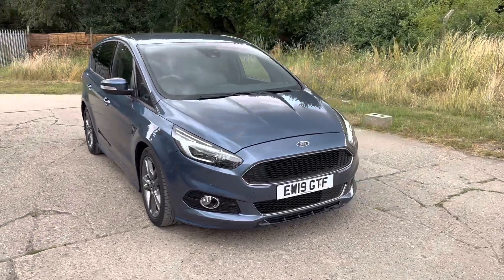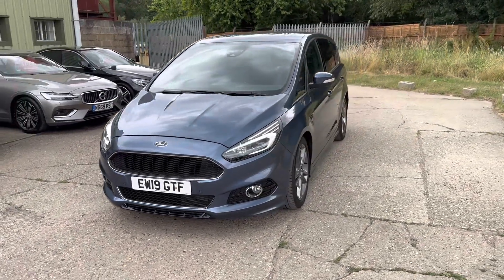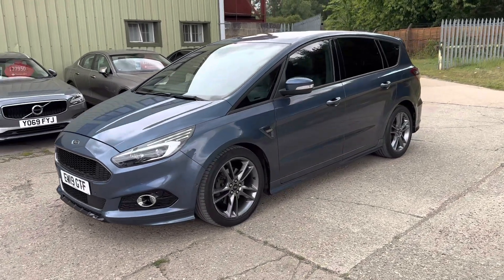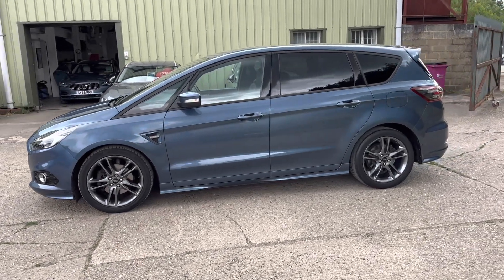Hello and welcome to ADG 7 Oaks, where we're very pleased to offer this Ford S-MAX 2.0L Eco Blue. It's the ST-Line model — a fabulous specification car finished in chrome blue metallic, with 19-inch rock grey five double-spoke alloy wheels.